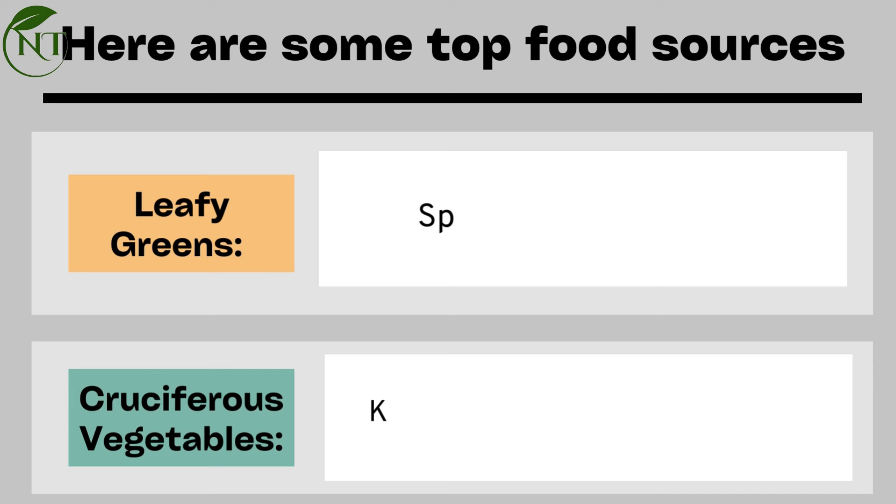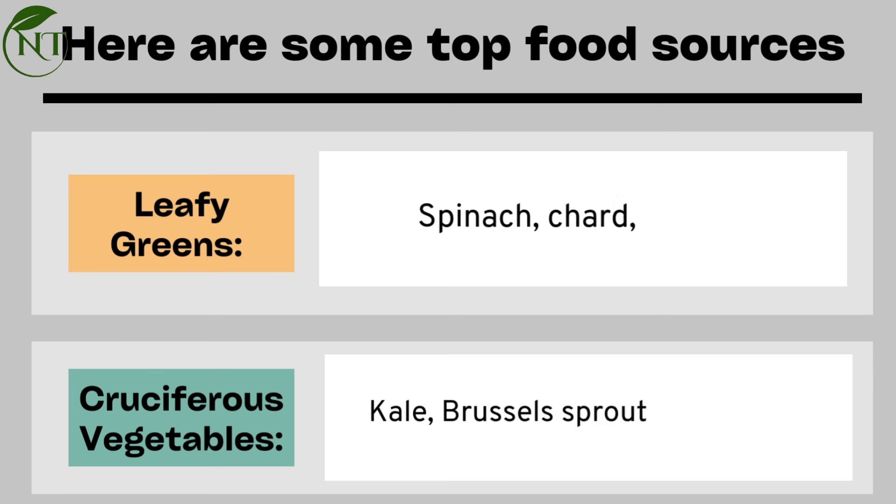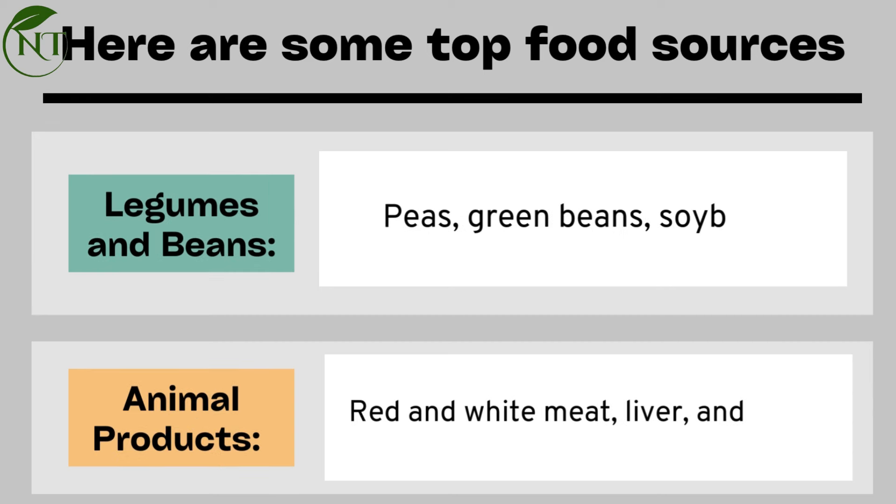Here are some top food sources. Leafy greens: spinach, chard, broccoli. Cruciferous vegetables: kale, Brussels sprouts, cauliflower. Legumes and beans: peas, green beans, soybeans.